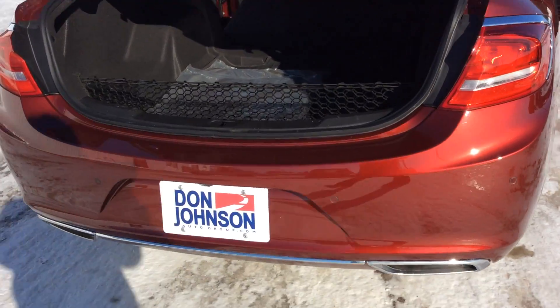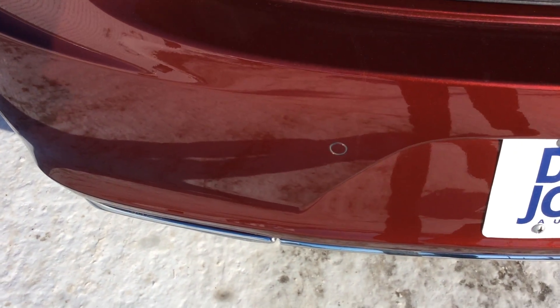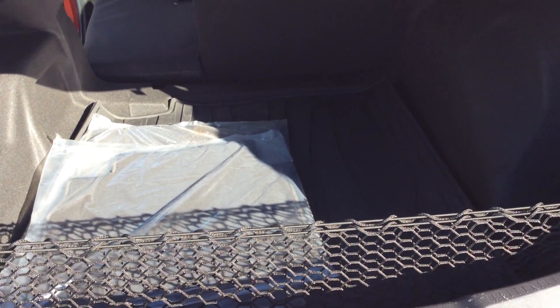As we go into the back here, it does have the park assist on the back as a rear view camera. As we look into the trunk here, it has an all-weather mat in the back. Also, this trunk is large.